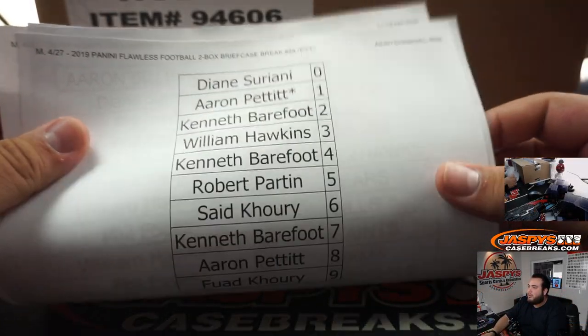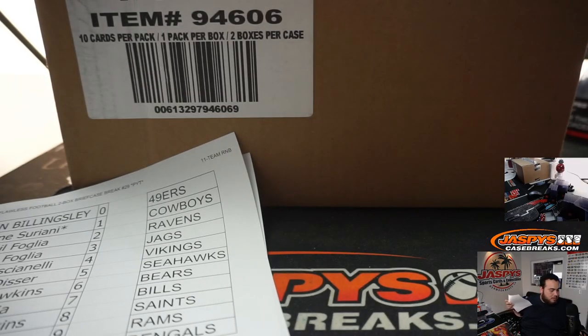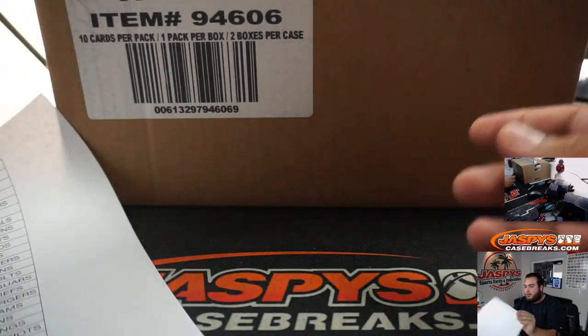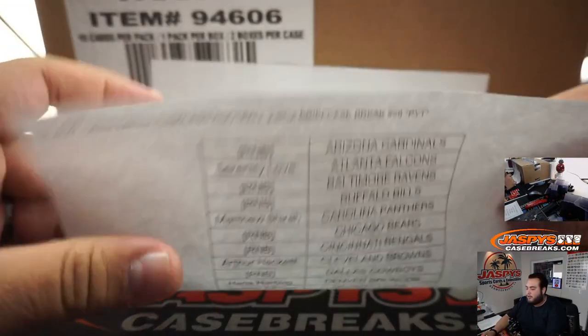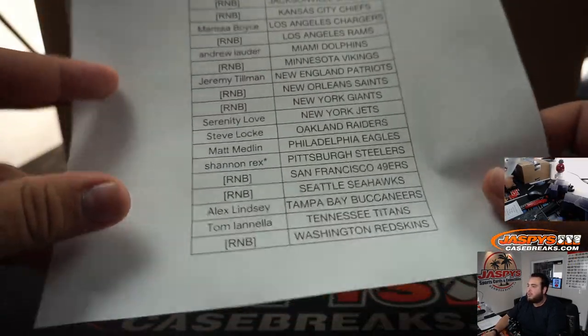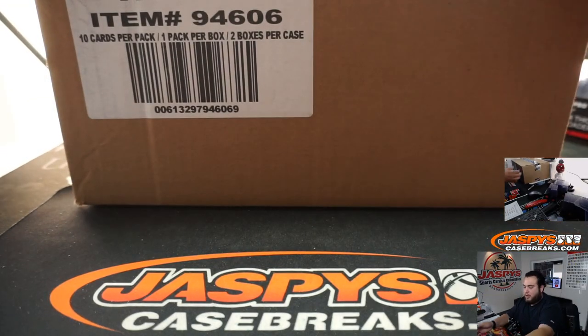Here's that four-team random number block. There's the 11-team random number block. Here's everybody else. Rex, switching it up, getting Last Ball Mojo Steelers. Good luck. Flawless Football.